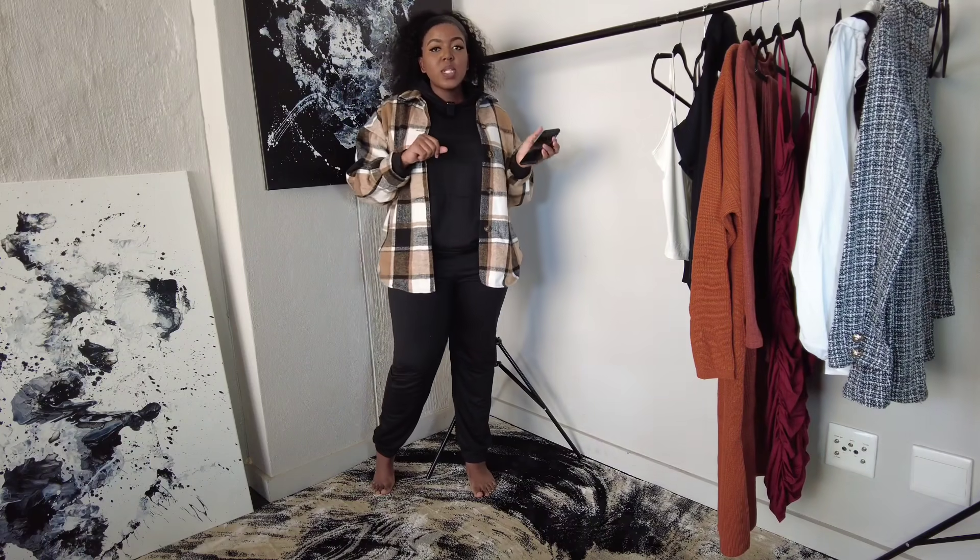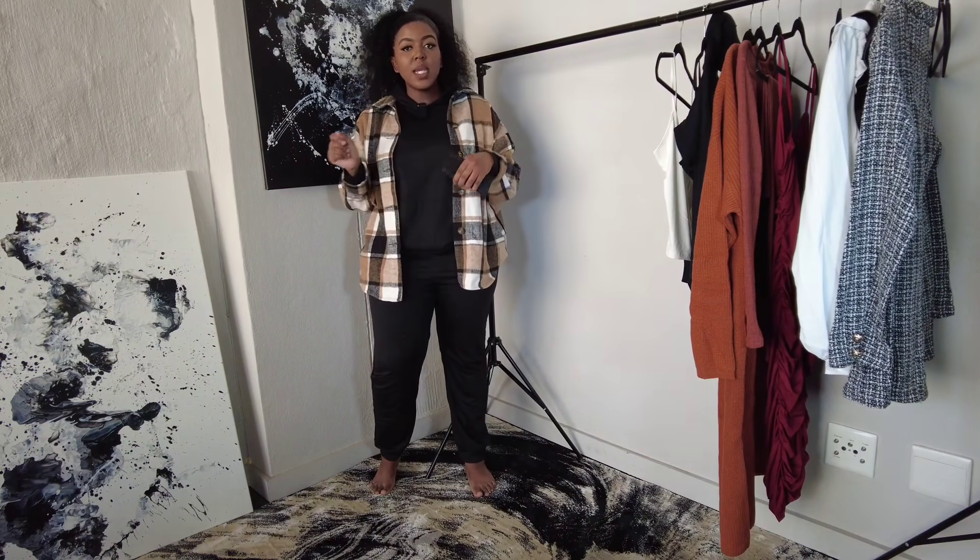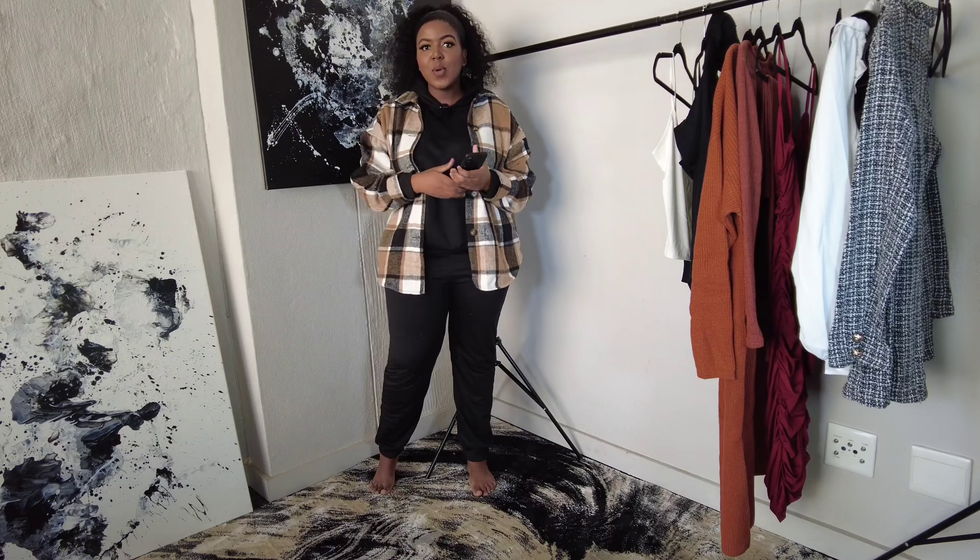Please note that I am a size 38, which is a size extra large, and I am 1.7 meters tall.